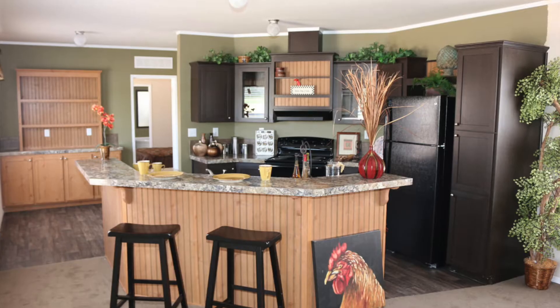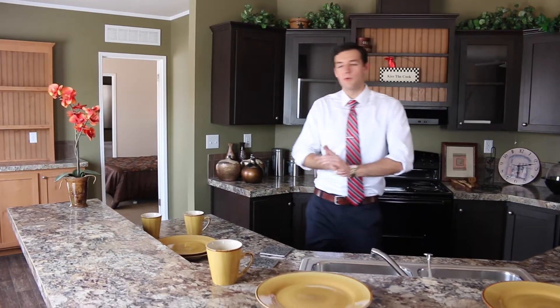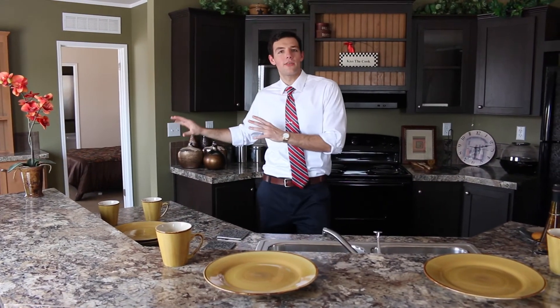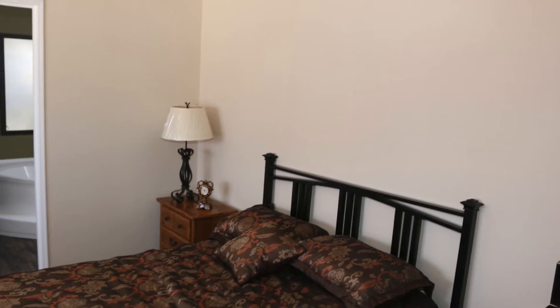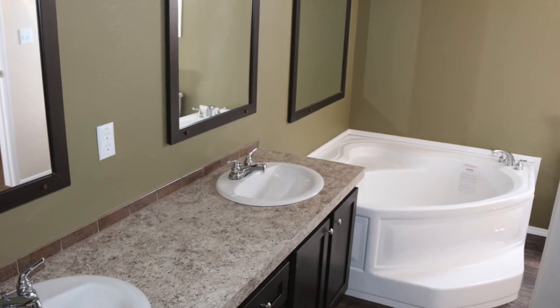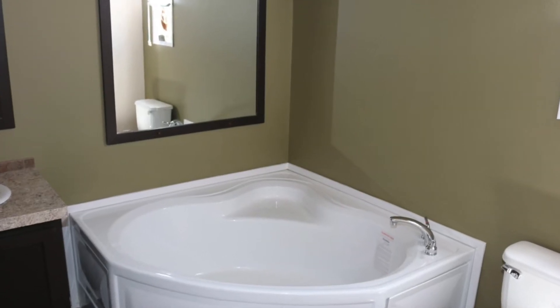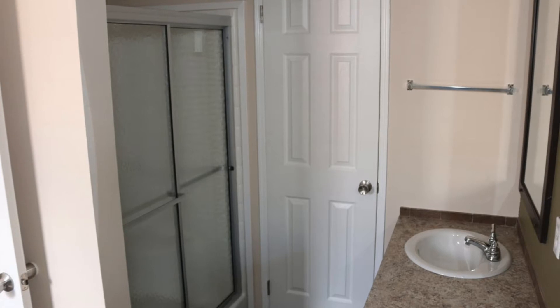This model is actually going to be offered on clearance as well. The other thing that you're really going to enjoy about this home is that it has a full glamour bath. Plenty of space in the master, and then right off of that you have this really nice walk-in closet with plenty of space in there.